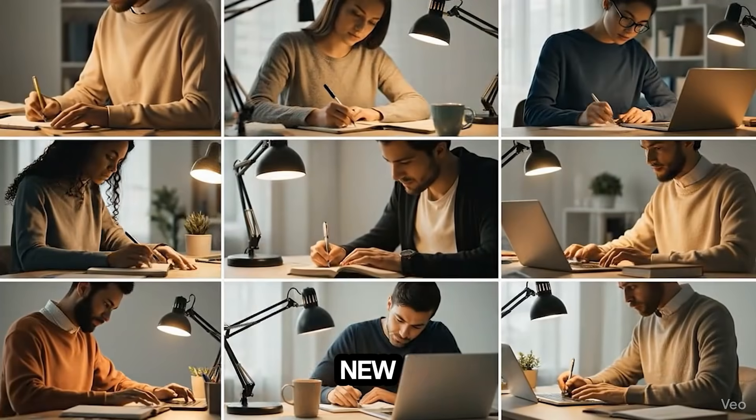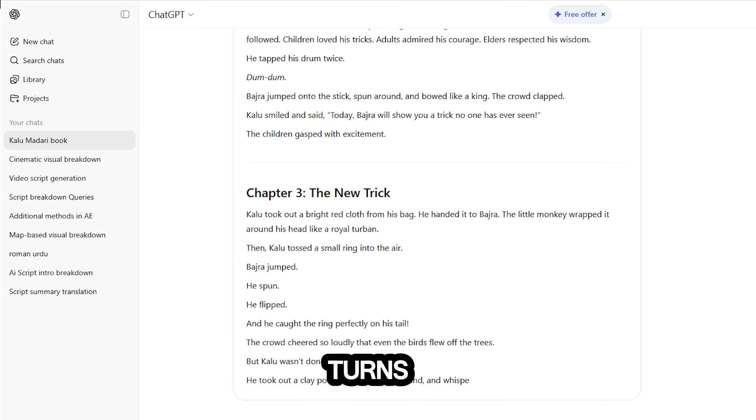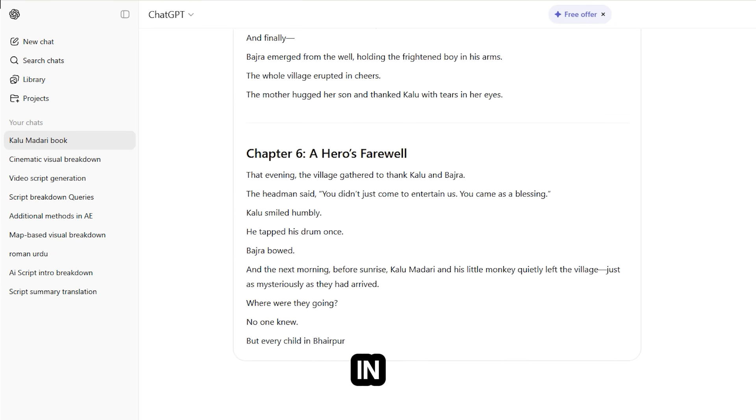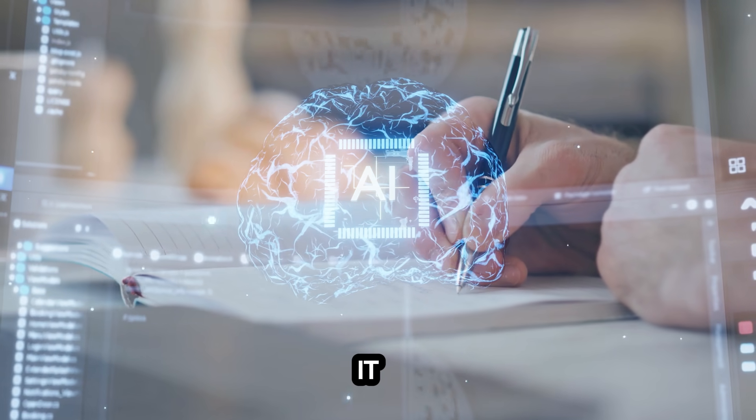That's why thousands of new authors use AI BookWriter, the desktop tool that turns any idea into a complete, professionally written book in minutes. And no, it doesn't replace your creativity — it amplifies it.